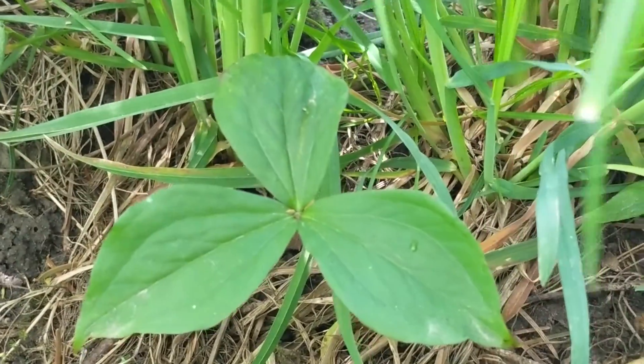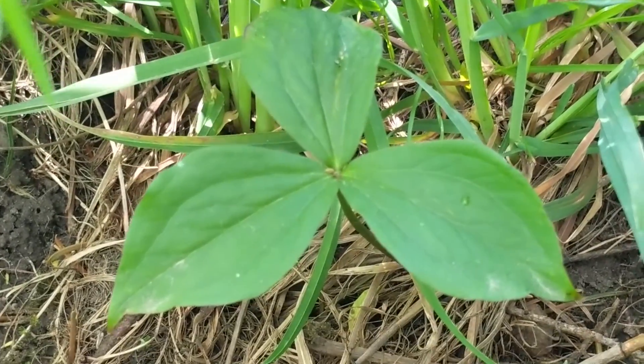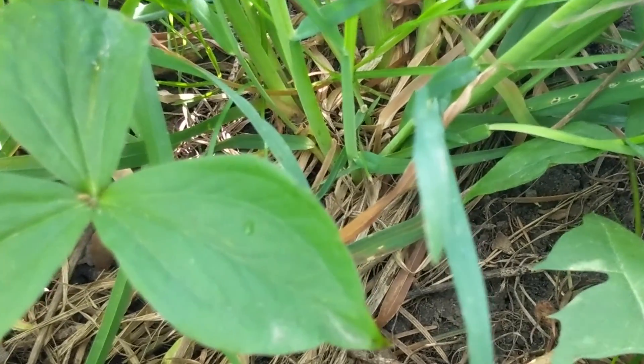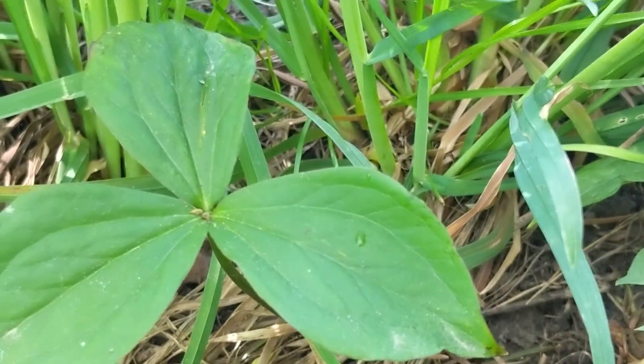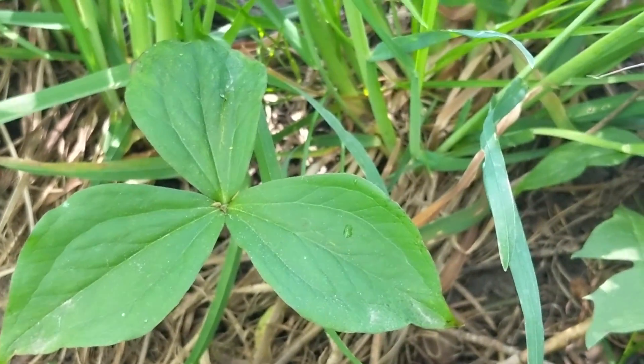Here's our trillium plant. I don't think this guy is going to bloom this year, to be honest. I've seen beautiful trilliums in the parks nearby, but I don't think these ones are going to bloom. Fingers crossed they're still happy and healthy and can pull energy down into their bulb, and then maybe they'll bloom again next year.